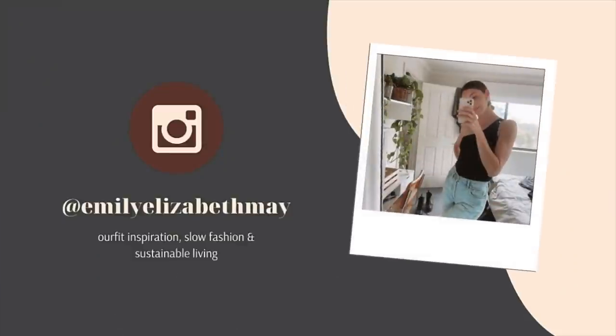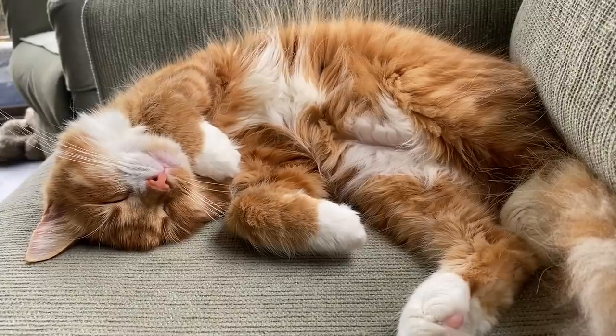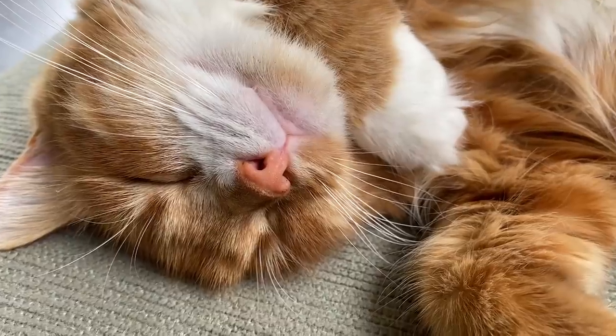This video packs a punch — there is so much going on and I really hope you enjoy it. If you are new here, hello, my name is Emily and I make fashion videos with an emphasis on conscious consumption and finding your personal style. If you like what you see, you can follow me on Instagram at Emily Elizabeth May where I share outfit ideas, sustainable living tips, and day-to-day life. Now let's get started with the colorful capsule wardrobe.